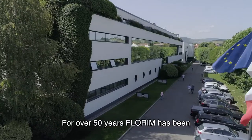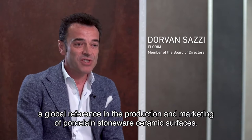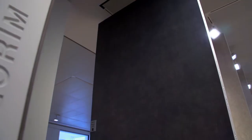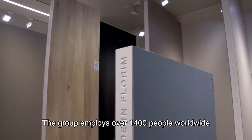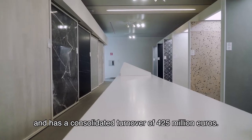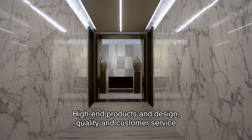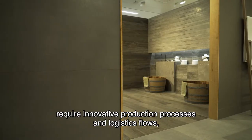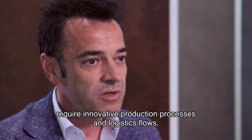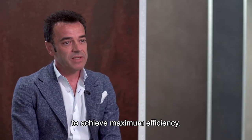FLORIM is, for over 50 years, one of the world's references in production and commercialization of ceramic surfaces. The group counts today 1,400 employees worldwide and a consolidated turnover of 425 million euros. High-range design products, quality, and customer service require innovative production processes and logistic flows in the constant pursuit of maximum efficiency levels.